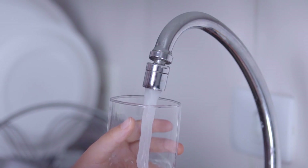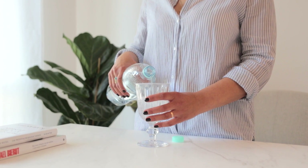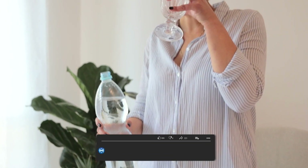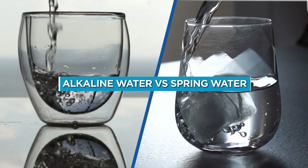You fill your glass with tap water and it doesn't taste good. You are aware that you need to drink enough water per day and are considering ordering spring or alkaline water from a company, but which one is appropriate for you? What are the features and benefits? Today we're going to talk about how to choose between alkaline water vs spring water.